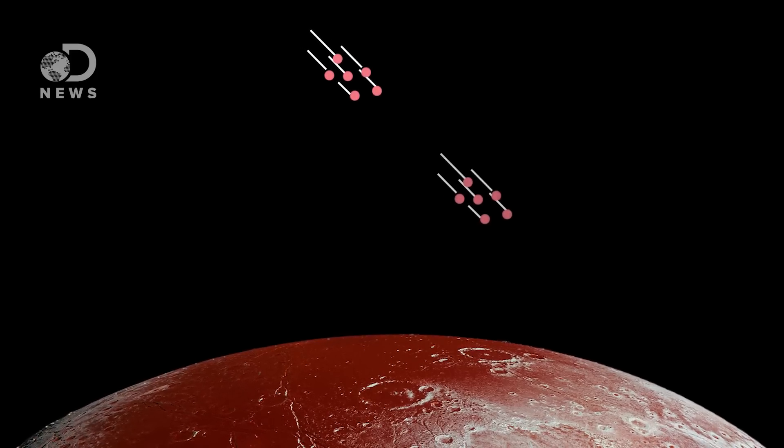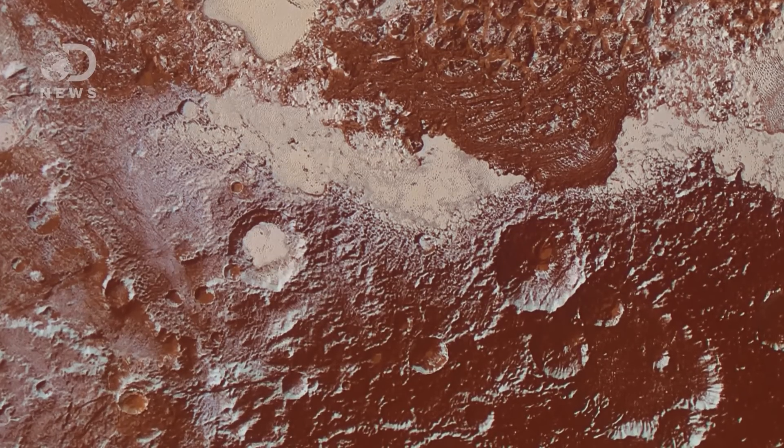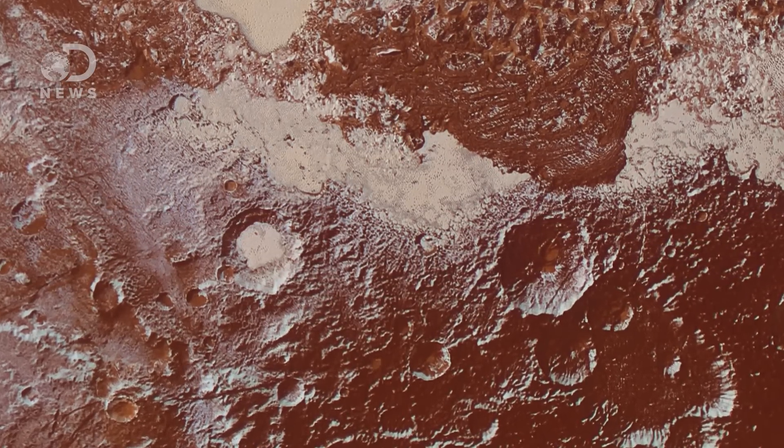These tholins then rain down, turning its surface browny red. From an astrobiology standpoint, tholins are really interesting as they're a critical ingredient for life as we know it, and the fact that New Horizons has found Pluto is covered in the stuff underscores the surprisingly active atmospheric chemistry that's going on super far away from the Sun.